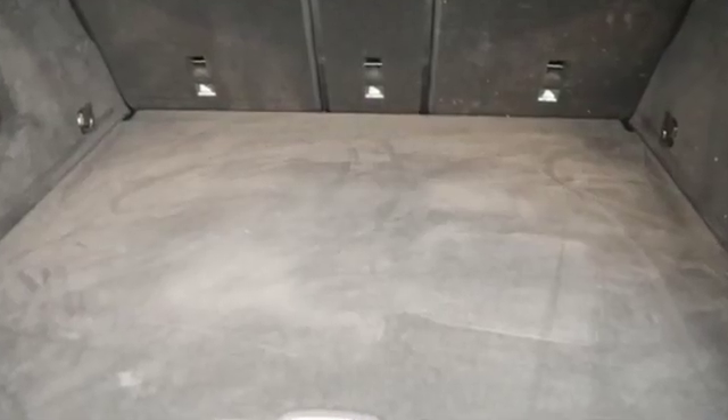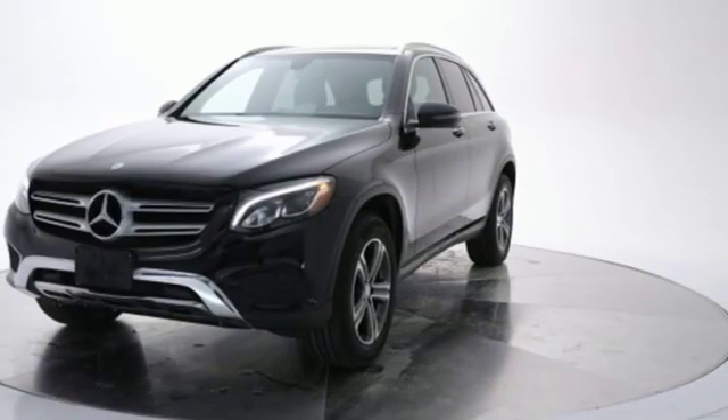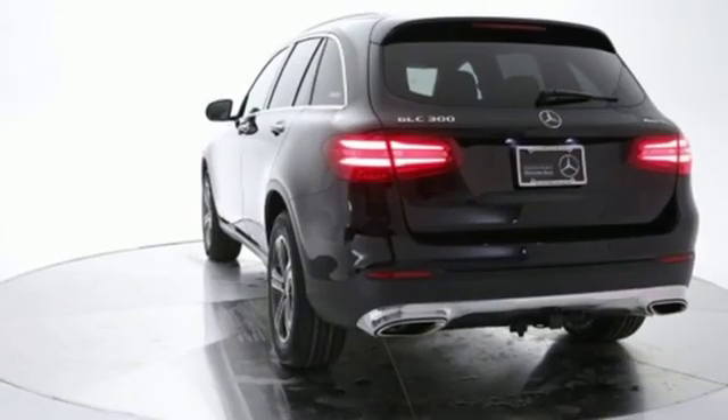Automatic transmission, gas pressurized shocks, Bluetooth wireless audio streaming, power heated mirrors, thermatic dual zone climate control.